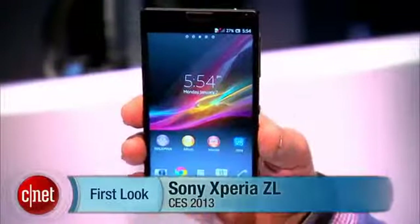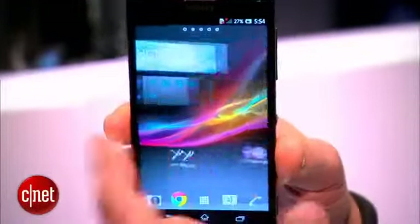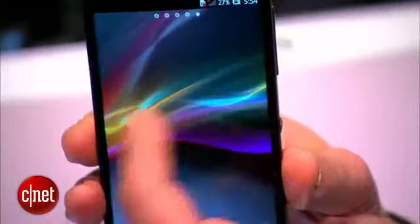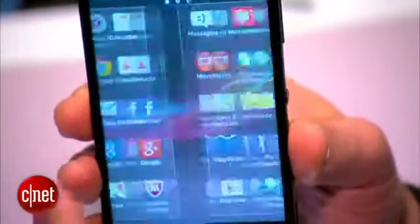Hi guys, this is Brian Bennett at CNET.com and we are at CES 2013, taking a look at the Sony Xperia ZL. This phone is the global variant of the device. It is pretty high-end — not as high-end as the also recently announced Sony Xperia Z, but it has the same basic specs.